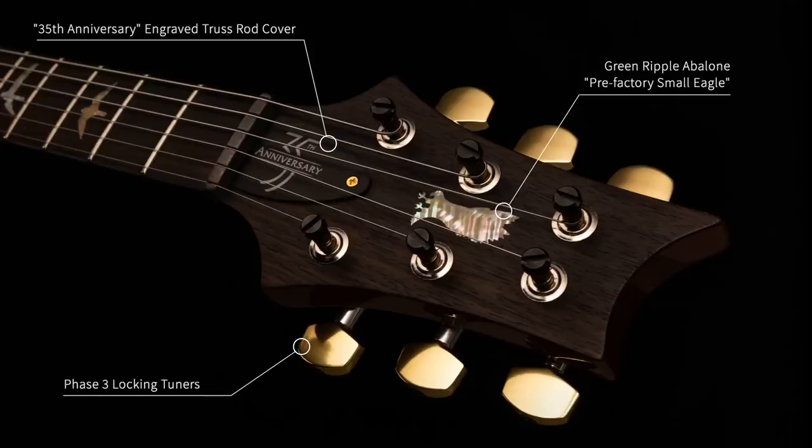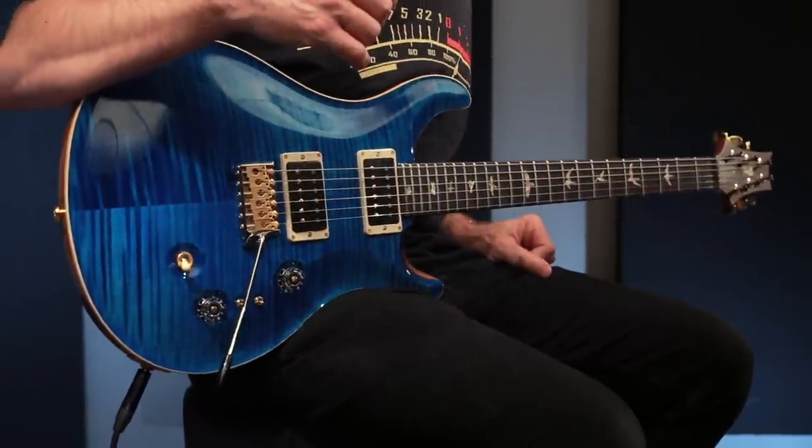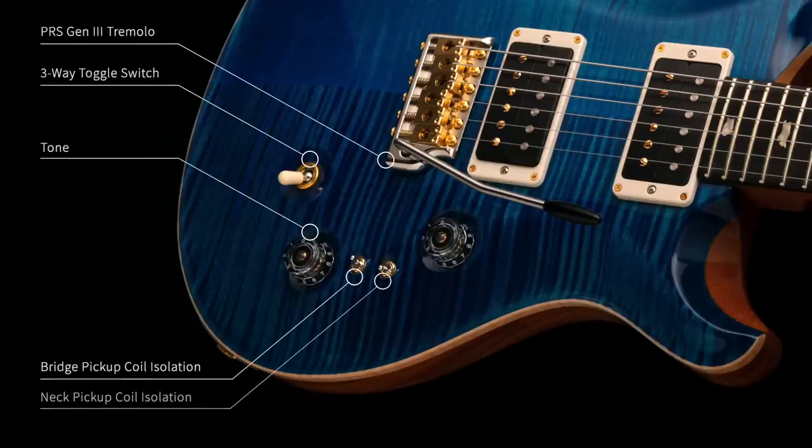It comes with hybrid hardware with PRS Phase Three locking tuners and PRS patented trim. It also has the switching that you would find on Paul's guitar: a three-way toggle switch, master volume and tone, and two mini toggles which will independently split each humbucker into single coils.